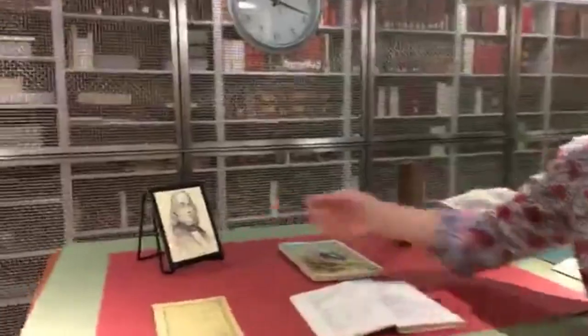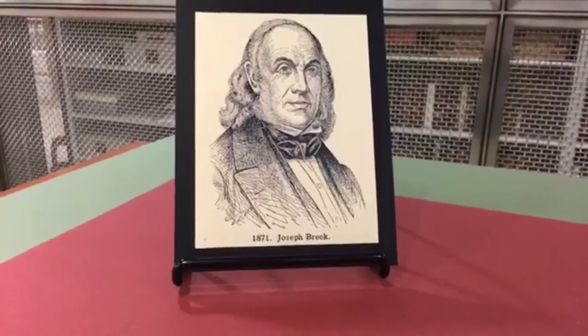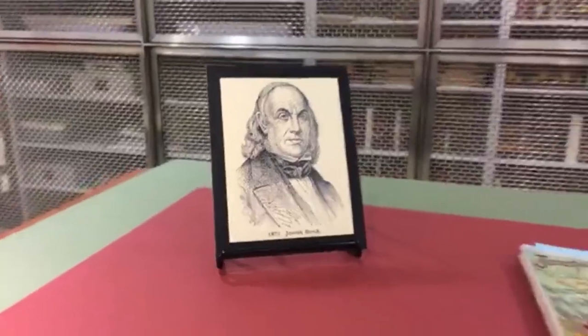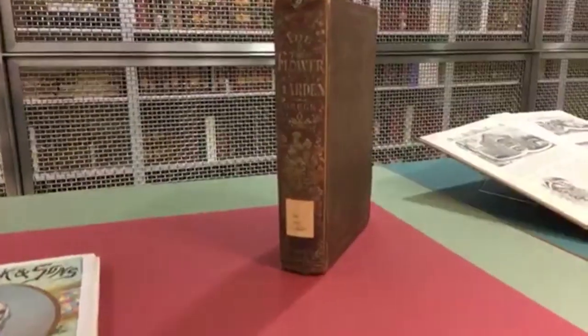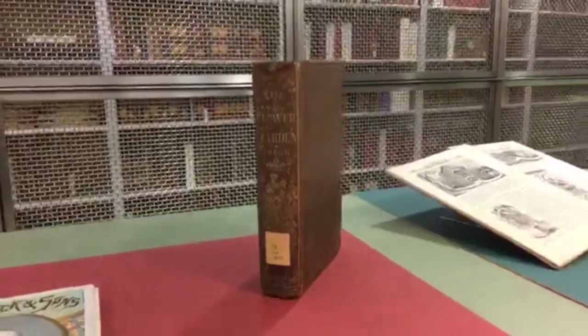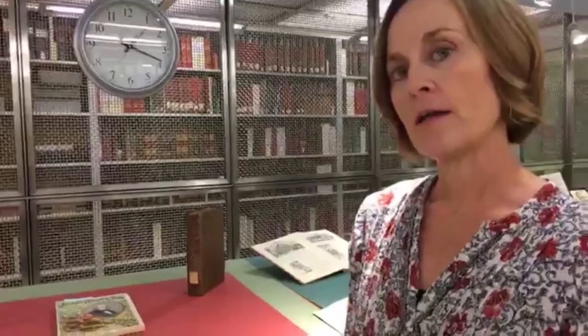Next we have Breck and Sons, founded by Joseph Breck in 1822. He started a seed company and eventually became a nurseryman as well. Not only was he a seedman and nurseryman, but he was also an author and publisher of magazines and horticultural books. This is one of his books, The Flower Garden, described as being for the new gardener who wants to enter the Temple of Flora. It was published in 1851 and is today considered an excellent 19th-century American gardening guide.